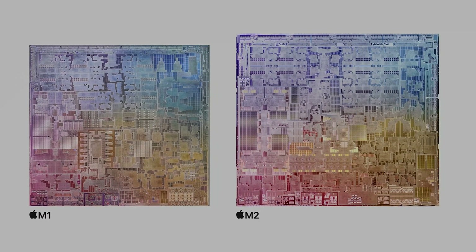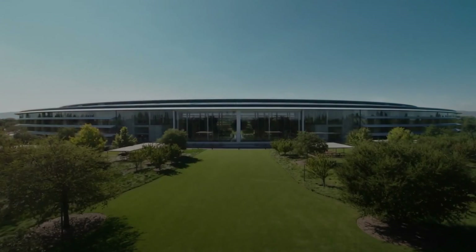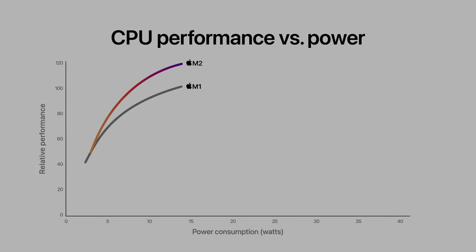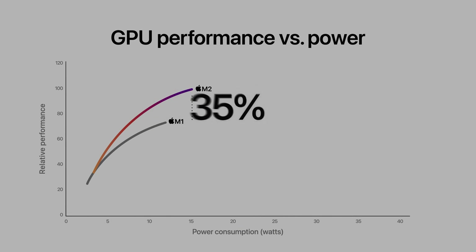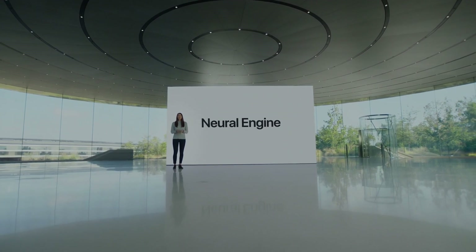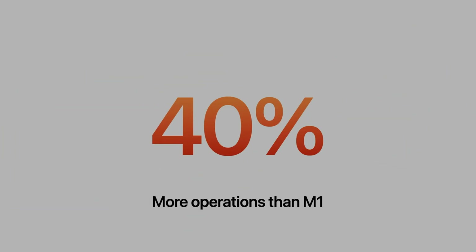But how good does the M2 perform compared to the M1 chip? According to Apple, the M2 takes the M1's performance to another level. Based on tests, they found the M2's CPU is 18% faster compared to the M1, and the GPU is 35% more powerful. Lastly, they found that the M2's neural engine performed 40% faster than the M1's.